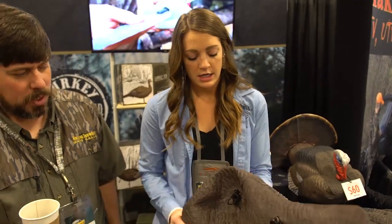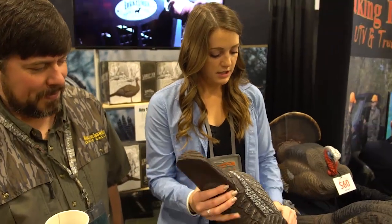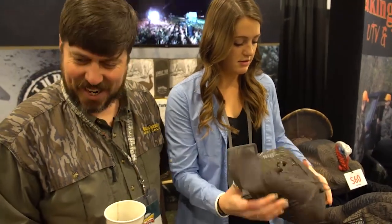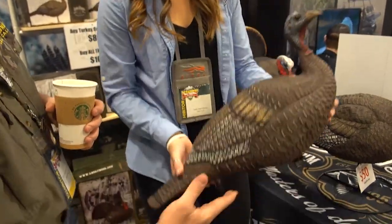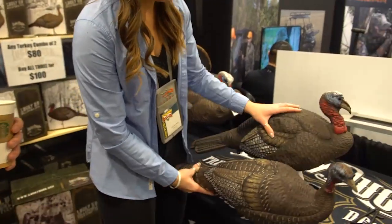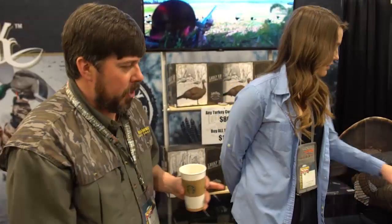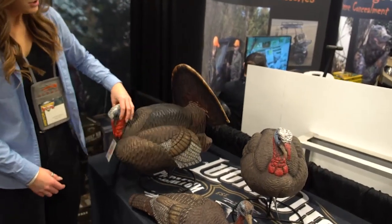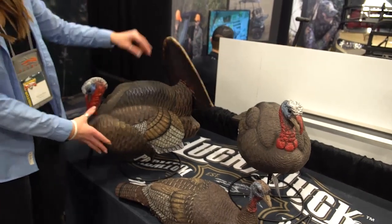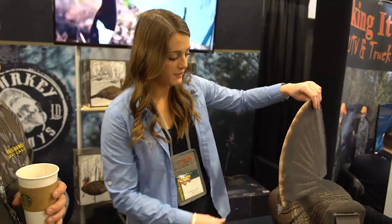You can blow air in here and it'll pretty much come back by itself — just kind of pull back up. And then you can also collapse the underneath side and they'll sit on the ground like what they call a breeder hen or a dusting hen, where she's next to the jake. Then you've got the full jake and the strutter decoy. The strutter is also collapsible and lightweight. It's got the fan on it so you can pull this off, put it in your bag — easy and ready to go. You can also use a real fan.